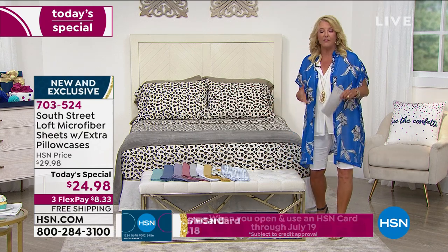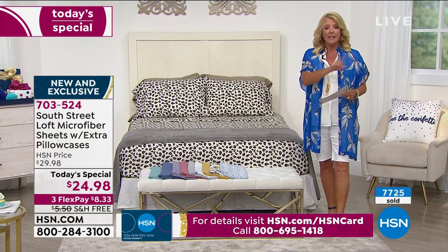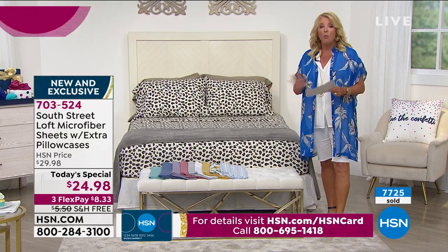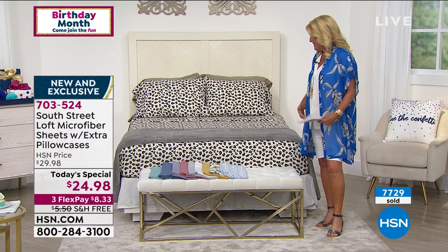If you've been channel surfing and just joined me — last hour we sold out of one of the prints in all sizes. That one is already gone and that was the first presentation of it, so I don't even have one of those prints going into this second presentation.